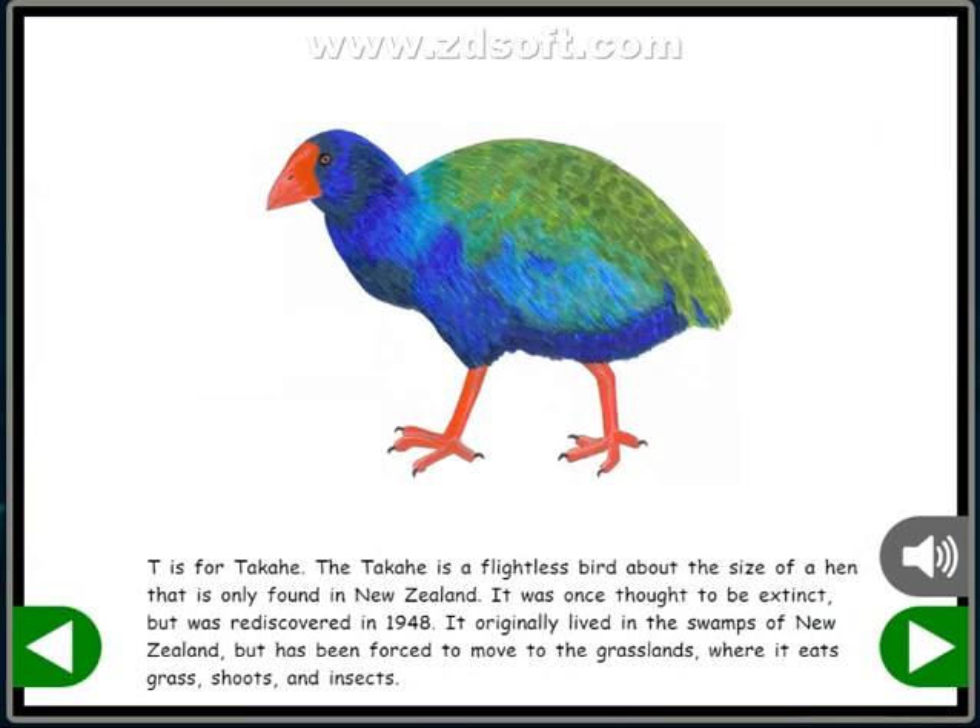T is for Takahe. The Takahe is a flightless bird about the size of a hen that is only found in New Zealand. It was once thought to be extinct, but was rediscovered in 1948. It originally lived in the swamps of New Zealand but has been forced to move to the grasslands, where it eats grass, shoots, and insects.